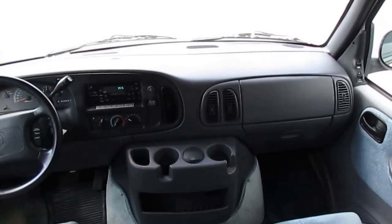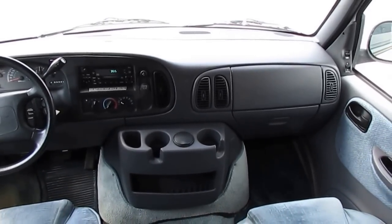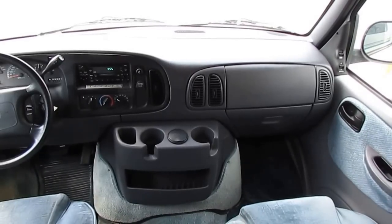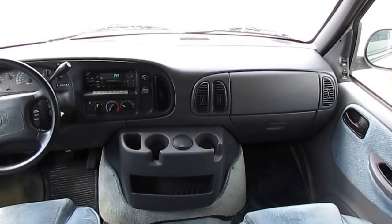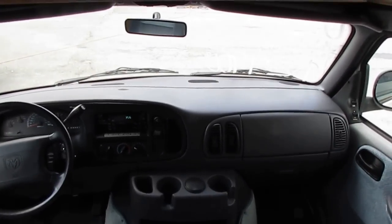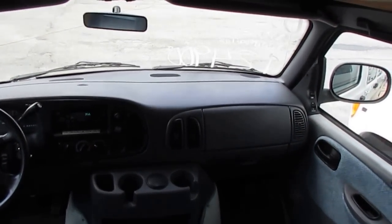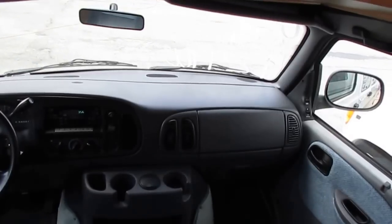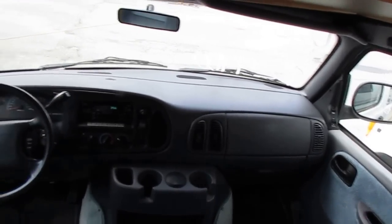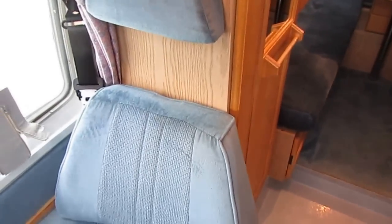Now, if you're in a bigger motorhome — a Class C or a Class A — that front dash air is useless. That's why most of them don't work, because nobody ever uses them. They're absolutely pointless in a big motorhome; barely even keeps the driver comfortable, and it takes away power from your motor. But on one of these little Class B's, that dash air is all you need. If you're hooked up at a campground, you're going to be hooked into shore power and you can run your roof air then.